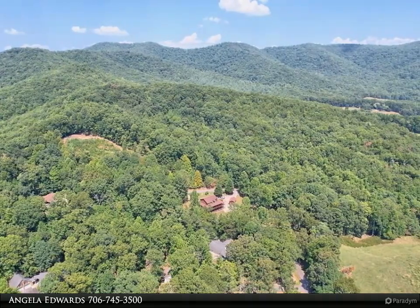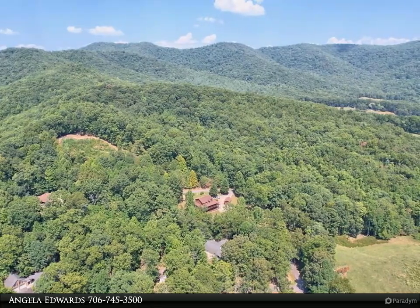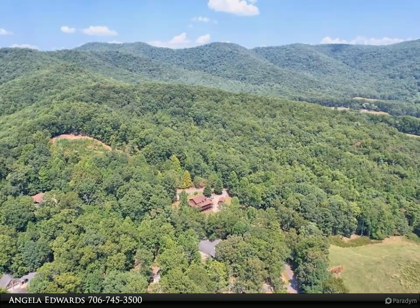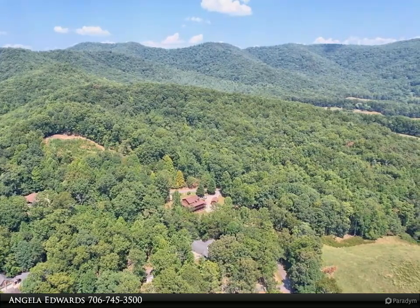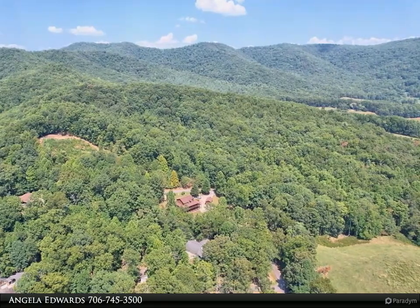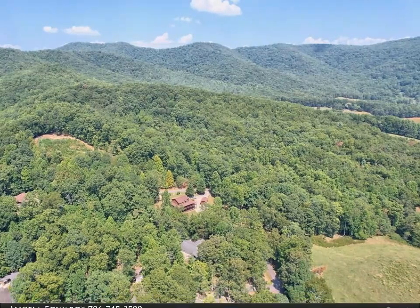No worries on maintenance here with new HW heater in 2023, new kitchen disposal 2024, AC service 2024, newly extended backyard fencing, new 8x12 greenhouse 2023, and 4 raised garden beds 2023. Approximately $10K tree removal and trimming 2024.